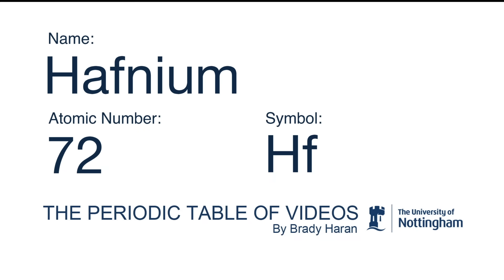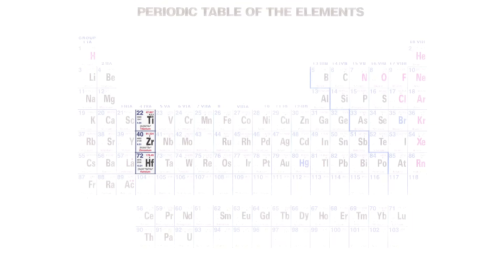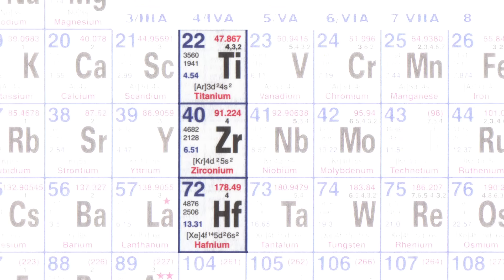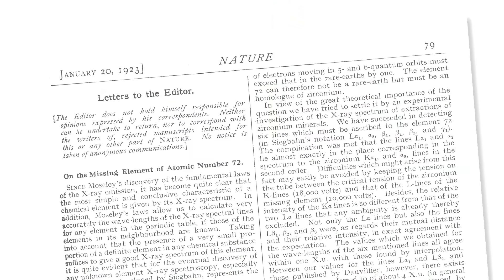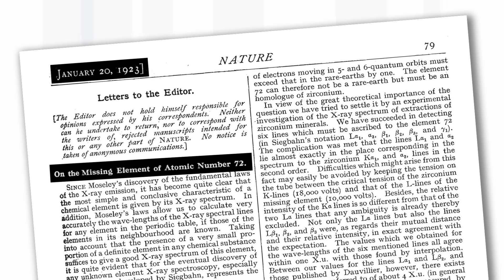Hafnium is element 72. On the periodic table it's in the same group as titanium and zirconium, and hafnium is underneath. That turns out to be a really important fact in its discovery. 2023 is a really important year for hafnium because the paper announcing its discovery was published on the 20th of January 1923 — so it's just over a hundred years old. It wasn't isolated immediately, but that's when its existence was proved.